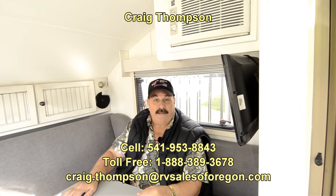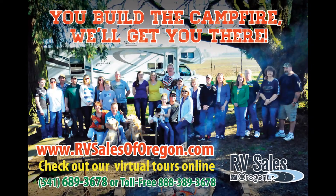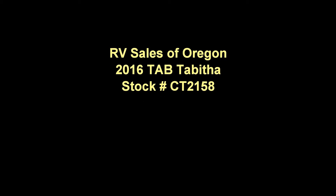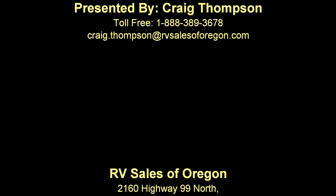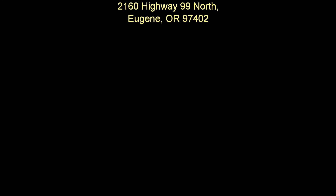I'm looking forward to meeting you. My name is Craig Thompson — have a great day. Thank you.